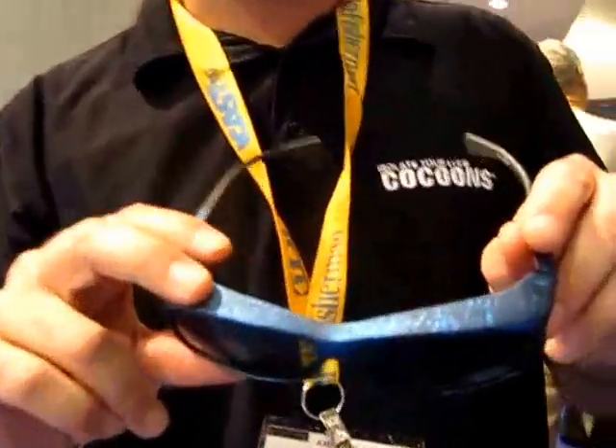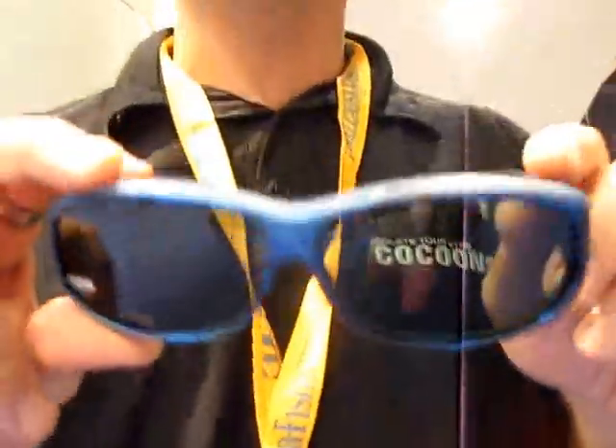A couple of new additions to the line. The new ink frame has a blue marble finish and comes in all the shapes, all the sizes, with any lens tint you like.